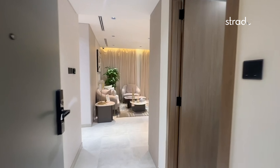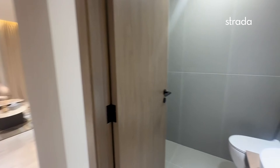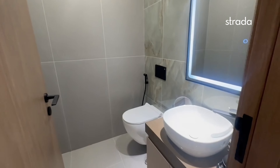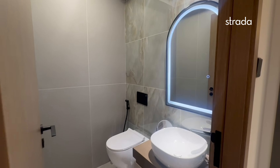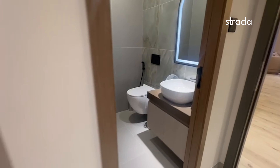Hi, this is Christy from Strada. Today I'm going to show you around a one-bedroom apartment in Pristine by Zoia. This is located in Alphaza, near the metro line.